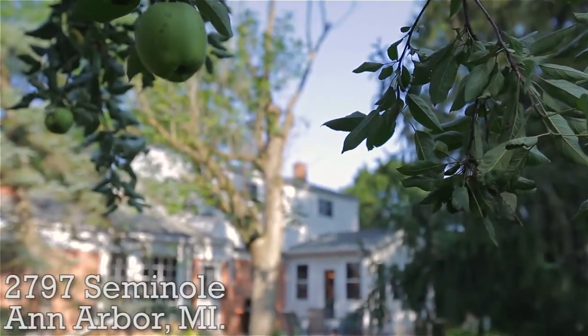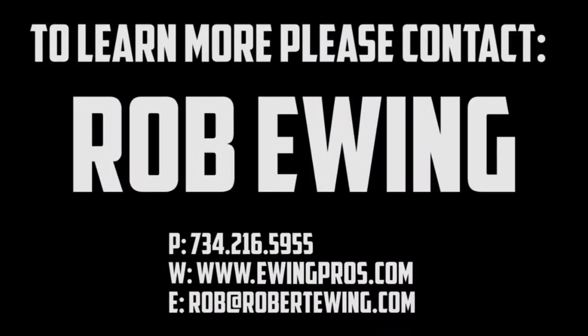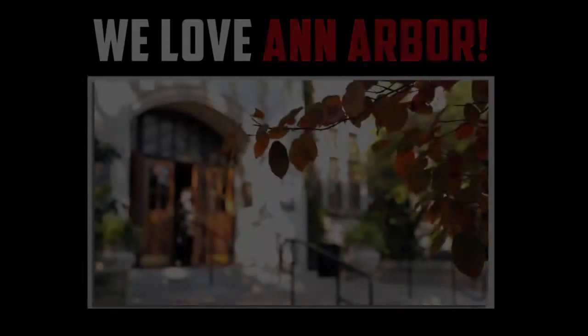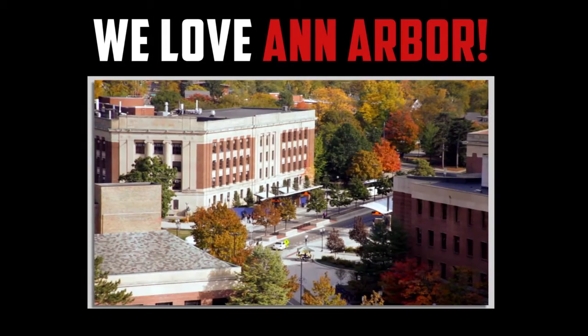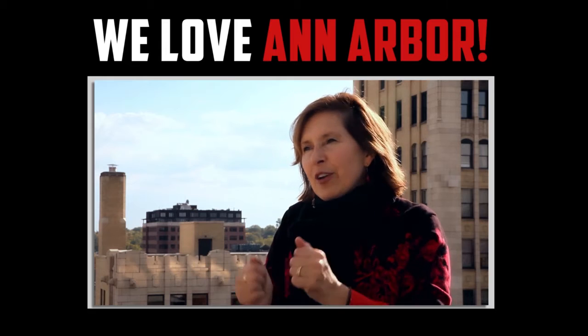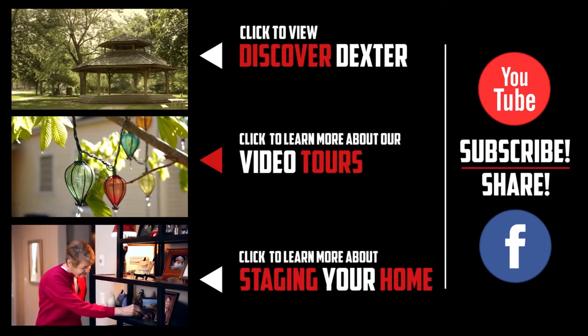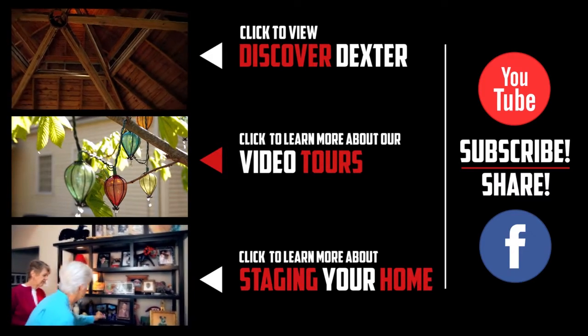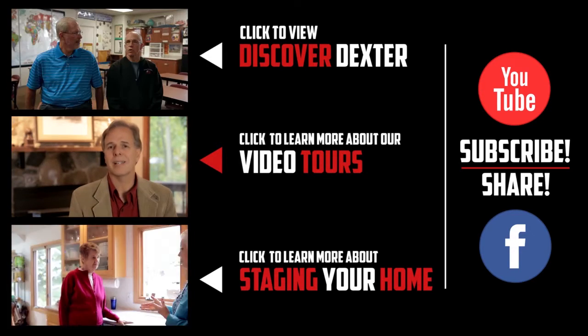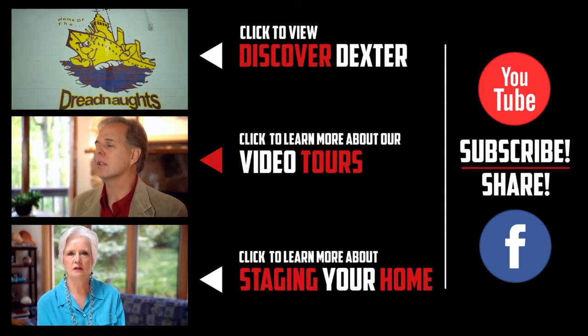Thanks for watching. If you have any questions regarding this listing or any other listings held by one of the Ewing Pros, please visit www.ewingpros.com. If you'd like more information regarding the City of Ann Arbor and its vibrant community, please click the video below. If you enjoyed this video or any of our others, feel free to show it by clicking the like button or leaving a comment below. And don't forget to share us with your friends on Facebook or subscribe to our YouTube channel. Thanks again.